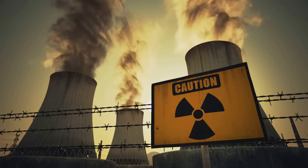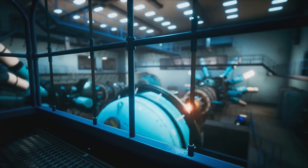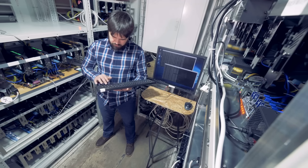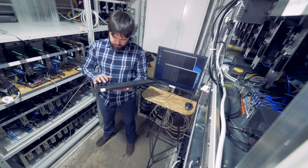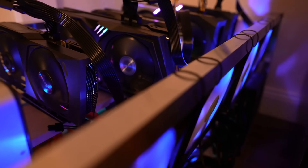Now I know what you're thinking — what about safety? Well, modern nuclear plants are built with cutting-edge technology, designed to be incredibly safe and efficient. So while you're mining, you can rest easy knowing your energy source is rock solid, just like your hodl strategy. With nuclear power you'll have all the juice you need to keep mining those precious coins day and night.